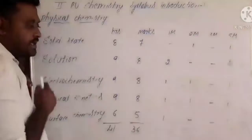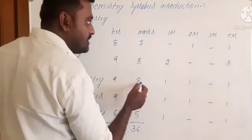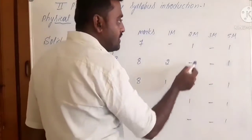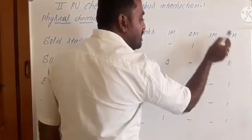Moving to electrochemistry: it totally consists of nine hours and the allotted marks is eight. You can expect one one-mark question, one two-mark question, no three-mark question, and one five-mark question from this chapter.